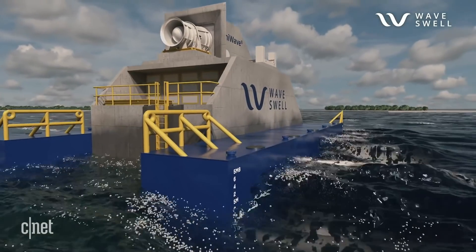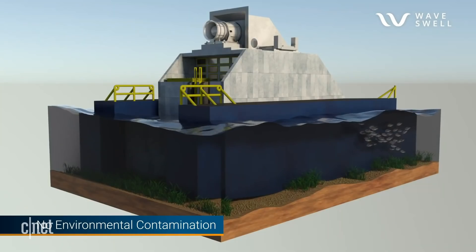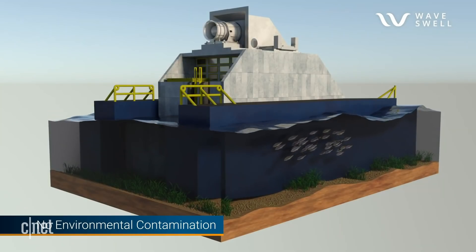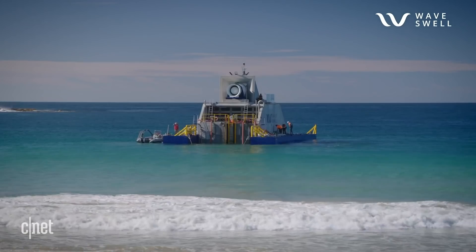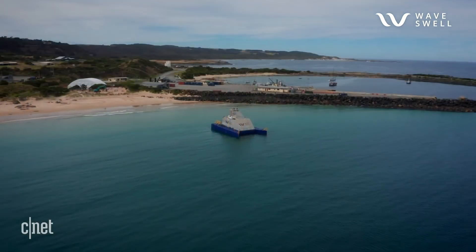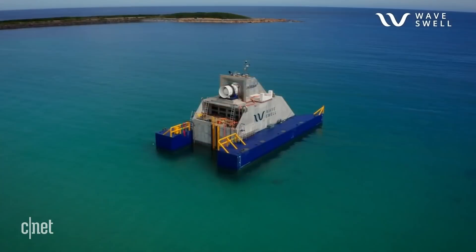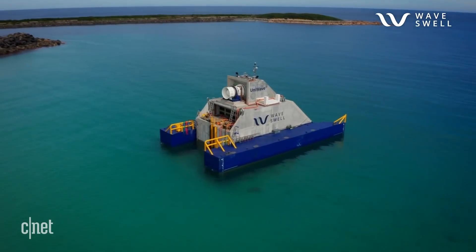As for how the UniWave 200 affects marine life it shares space with, there are no moving parts in the water, so there's no harm to marine life. In fact, marine life views them as artificial reefs. At King Island, noise levels do need to be monitored at some distance from the unit, but the noise comes from above in the atmosphere, not from the ocean.